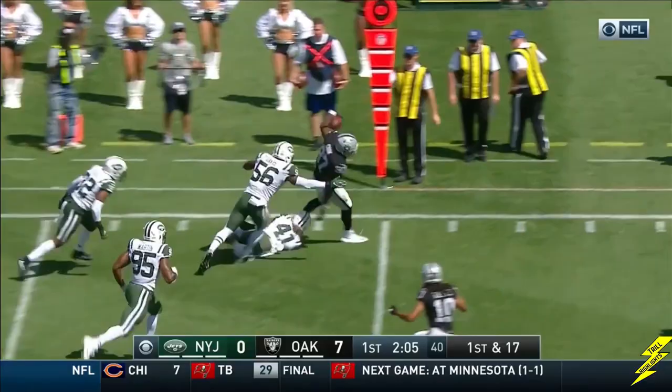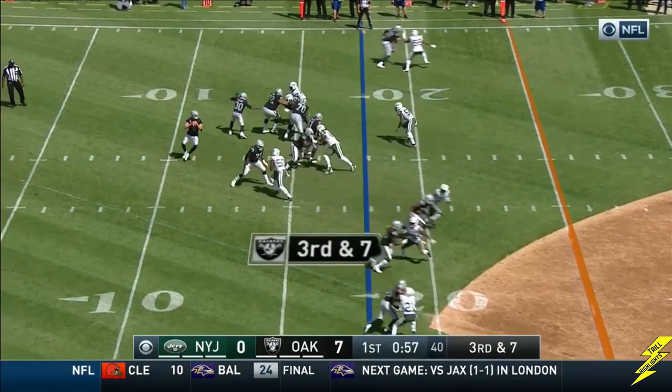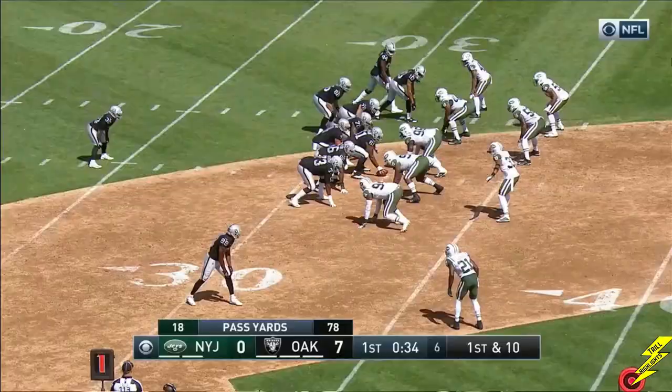Jared Cook walking the tightrope, and he gets blasted by Mayweather. Second for the Raiders. Under a minute to go in the first. Carr floats it — a strike into the quarter.